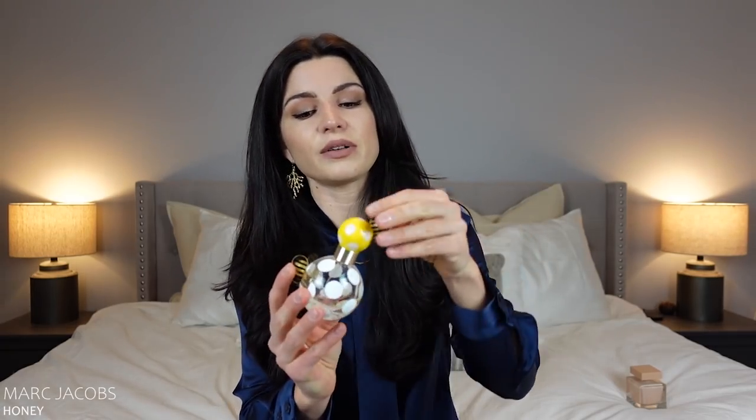The next one that's going is Marc Jacobs Honey. This bottle is almost empty — I purchased a partial bottle that was probably about half full, and I wore it a couple of times. It's a clean pear scent, but it really makes me think of a bathroom freshener because I have a pear-scented bathroom freshener. I've actually been using it as a room spray, and there's a teeny tiny bit left. Whatever's left in here is going.